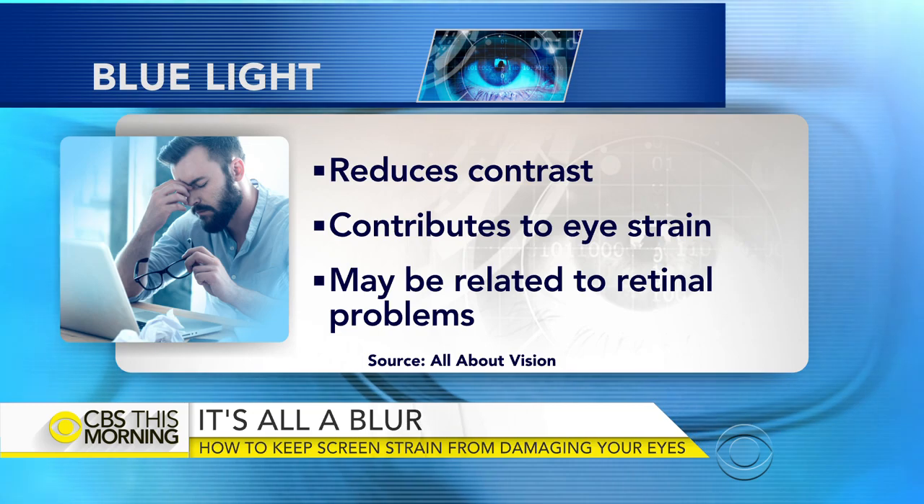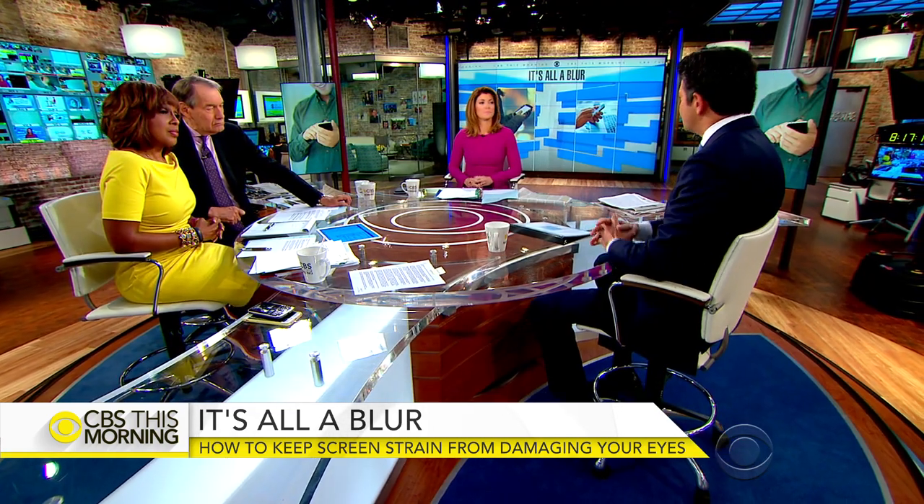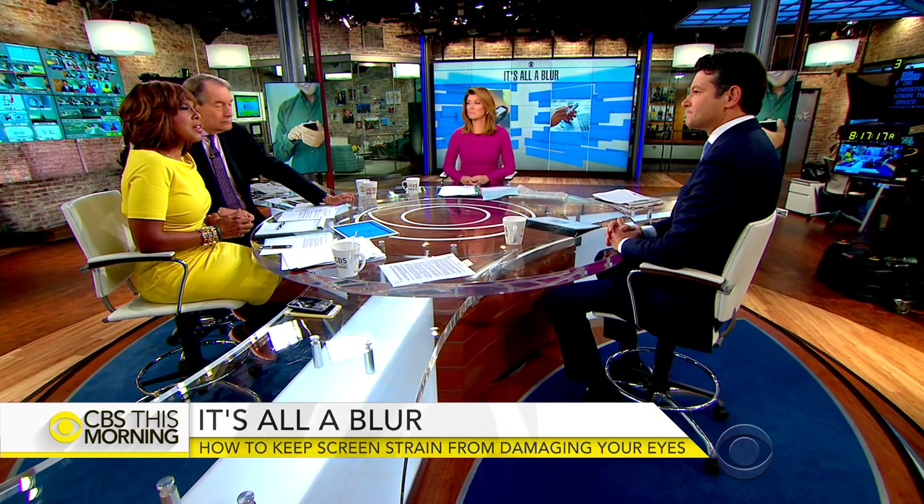Do you think it does cause permanent damage? It's still kind of early. There is evidence that ultraviolet light can cause damage to the retina and can cause cataracts. Interestingly, blue light, as far as frequency and energy goes, is not so far removed from ultraviolet light. So very possibly, years and years of excessive blue light might cause some damage. You can get yellow-tinted glasses which block some of that blue light.